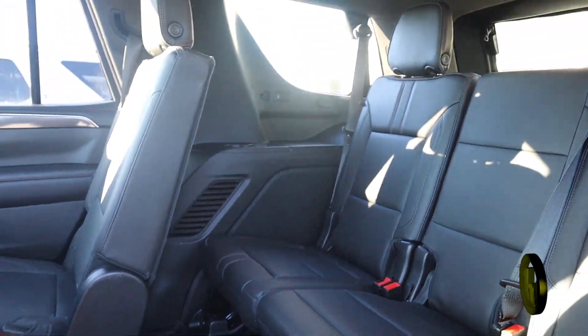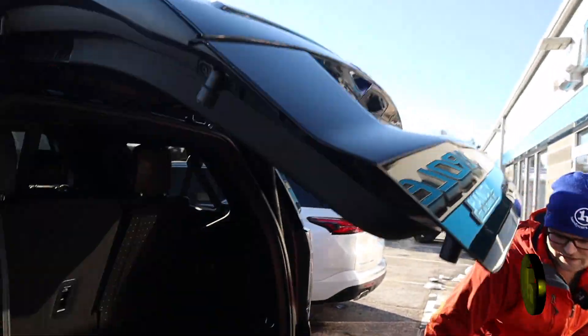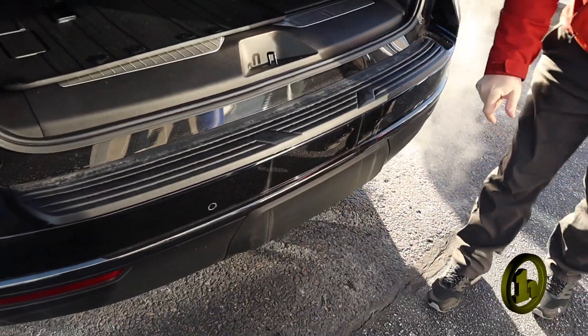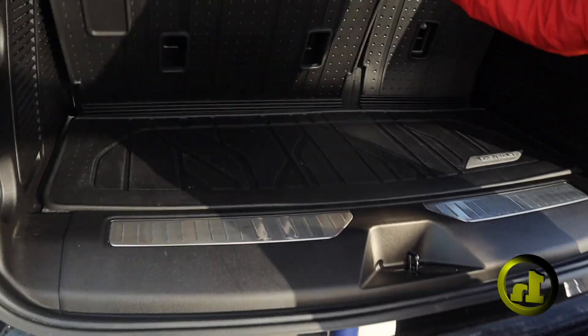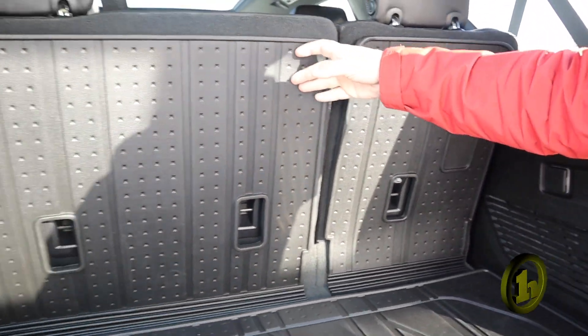I mean, you name it, it's got it. Almost every Tahoe I've ever sold always has a trailer hitch, and it's right underneath this cover, as I'm sure you know. This is the back seat — has the all-weather floor liners throughout, which is fantastic.